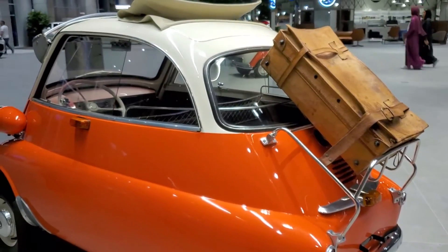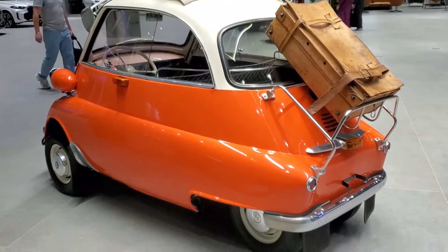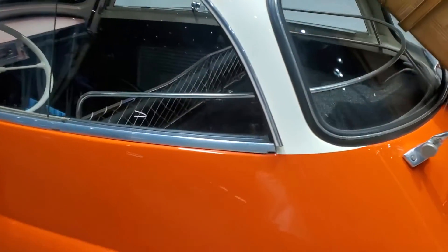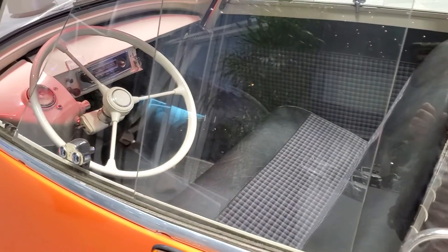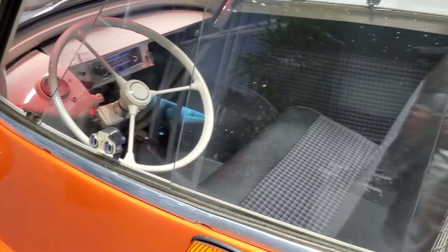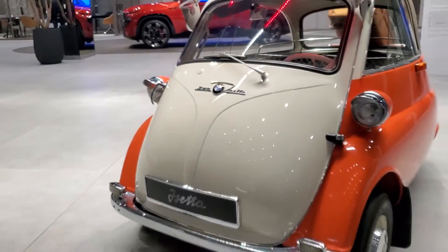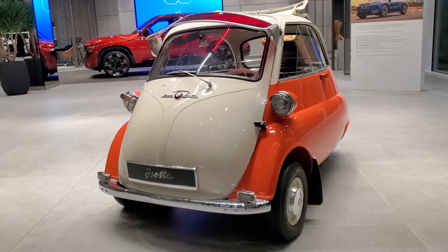Let's talk about the engine. The engine in this is a single cylinder 250cc engine which makes 12 horsepower, so this car is not made for high speed, and there's no M version of this car unfortunately. The 0-60 time of this Isetta would be none, because it doesn't reach 60 miles per hour — its top speed is around 50 miles per hour or 80 kilometers per hour.